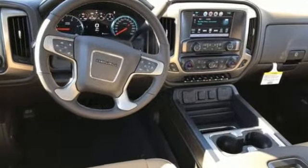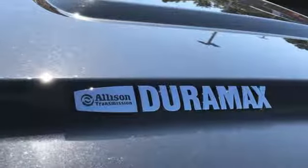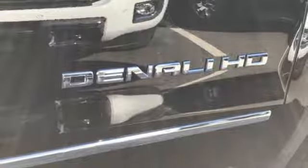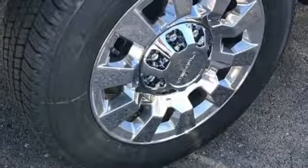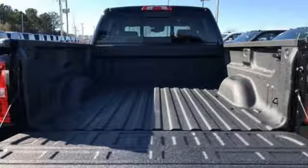Automatic transmission, electronic shift on the fly, Vortec engine, trailer brake controller, Bluetooth streaming audio, remote engine start smart device, front heated and ventilated leather bucket seats, aluminum wheels, gas pressurized shocks, configurable instrument gauges, and power heated mirrors.